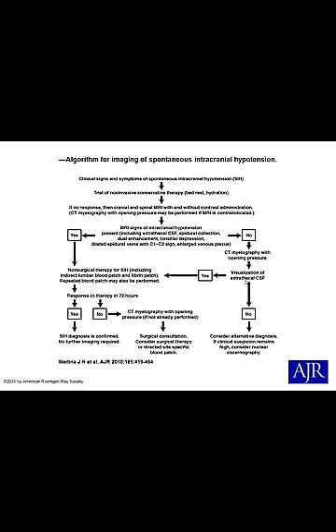This is the algorithm for workup of spontaneous intracranial hypotension from an AJR journal. You try conservative therapy first; if no response, do MRI; if MRI is contraindicated, do a myelogram. The bottom line is it's hard to find the CSF leak. Randomly treating with lumbar epidural blood patch — large volume of 40 milliliters tends to work better, though patients don't like it due to pain. From my limited experience, 20 milliliters also works but with less patient complaint. Thank you very much.